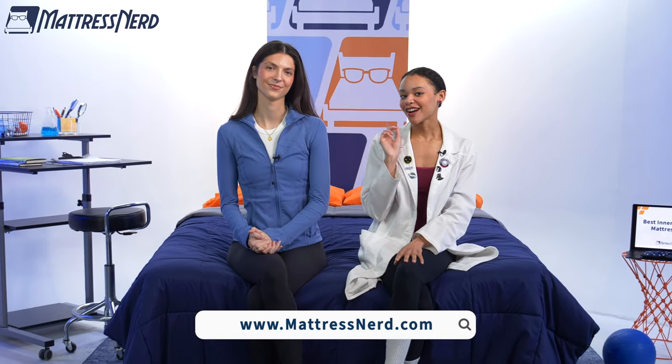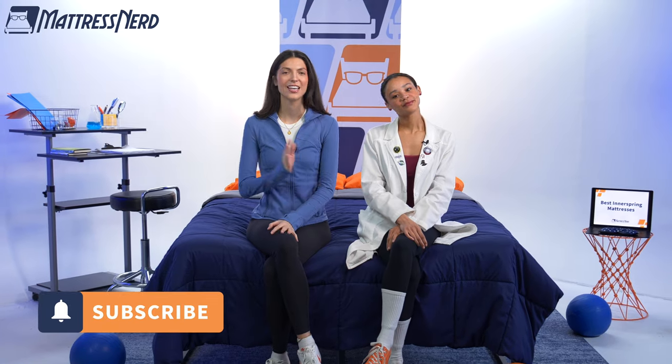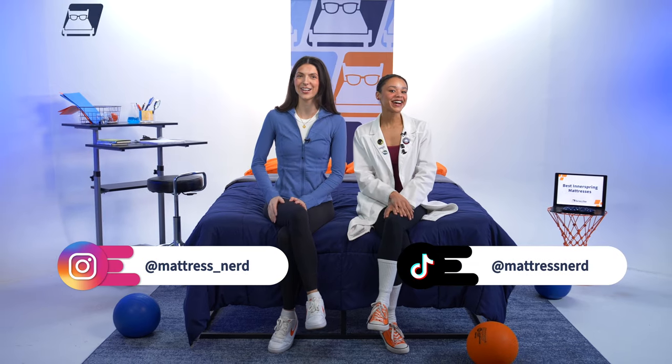And that's a wrap on the best innerspring mattresses of the year! To see our full list or to learn more about any of our picks, head on over to mattressnerd.com. While you're here, be sure to like this video and subscribe to our channel — it always helps. For more sleep content and product reviews, check us out on Instagram and TikTok. Thanks for watching, bye!